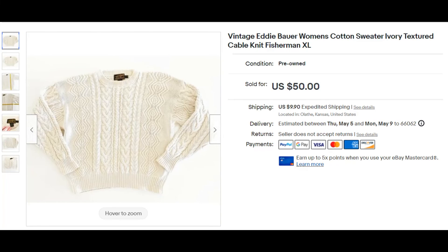Another clothing item. This one has really cool cable knit texturing — that is something I watch for when I'm looking through clothing. I've had really good luck with this style of sweater. It sold for $50, even though we're heading into spring and summer. So even if you're picking up items off-season, they will still sell.